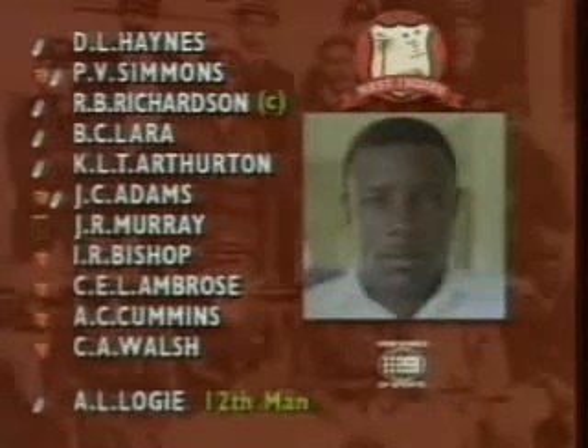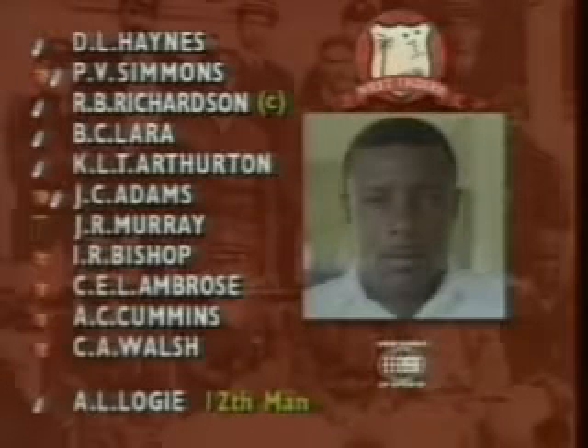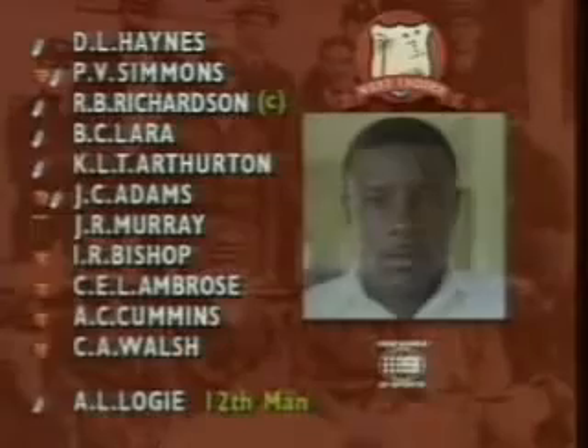As far as the West Indians are concerned, they've been forced to make changes because Jimmy Adams has come into the side for the injured Carl Hooper. That's a blow to the West Indian hopes. Carl Hooper is out with a hamstring problem. Jimmy Adams is in there, and Anderson Cummins is in for the injured Kenneth Benjamin, who has a knee and a hamstring problem as well. Gus Logie is the 12th man.